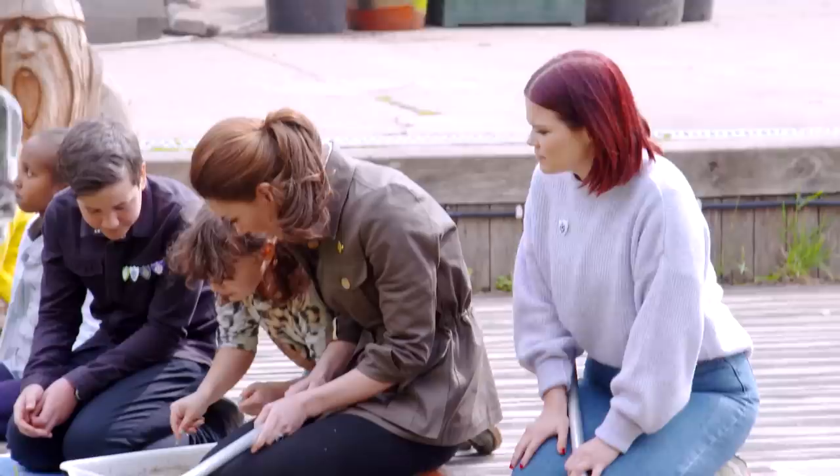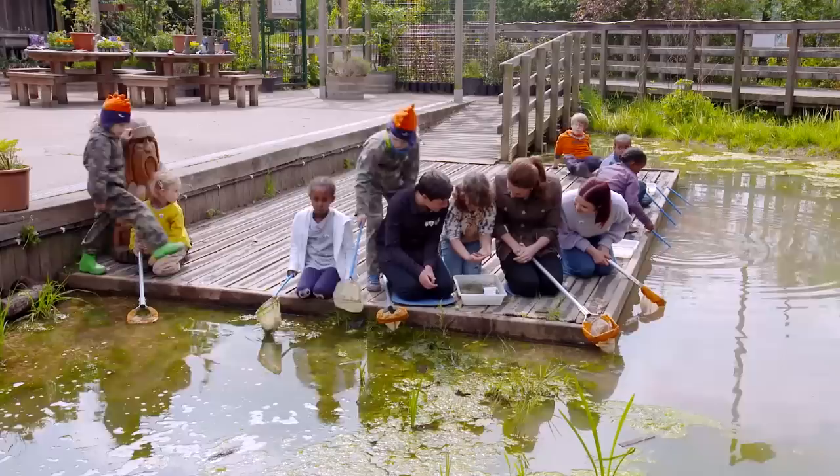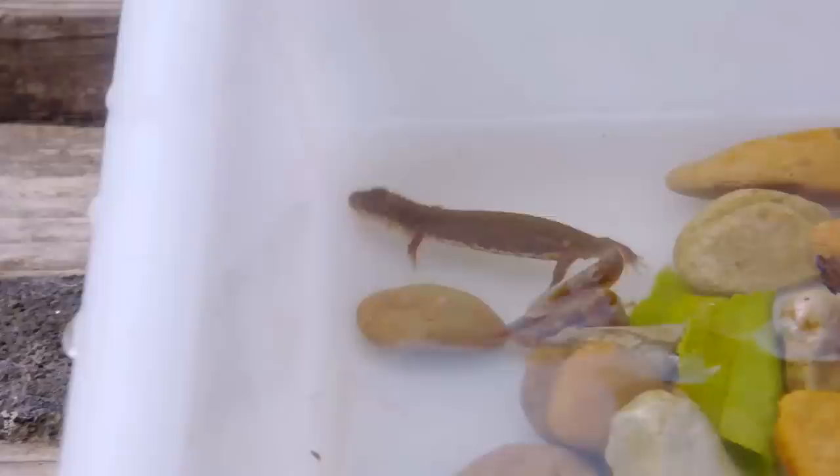And as a group we had the luck of finding a beautiful smooth newt. It's huge! Do you actually hold them? Are you going to pick it up? Careful, careful. Look at you — oh my goodness, that's so great! That is amazing. Well done. Have you done that before? Just now! We've seen tadpoles, newts — it's been quite a successful little pond dip.